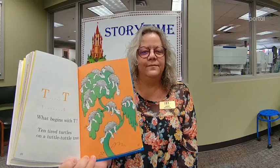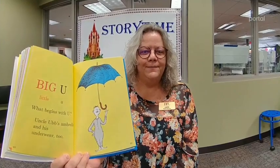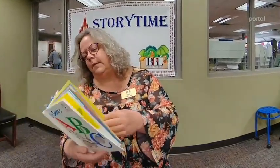T, T, T. What begins with T? Ten tired turtles on a tittle-tittle tree. Big U, little U. What begins with U? Uncle Ub's umbrella and his underwear too. Big V, little V. Vera Violet Vinn is very, very, very awful on her violin.